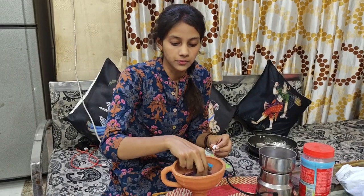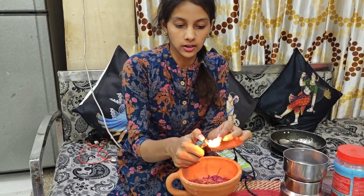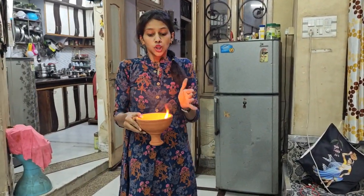We have put it in the cup. It will slowly and slowly release its smell. Where you feel there is a lot of smell and negativity, put it in the cup in that area.